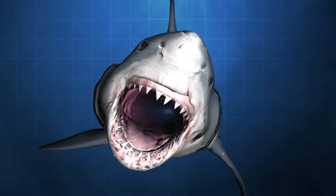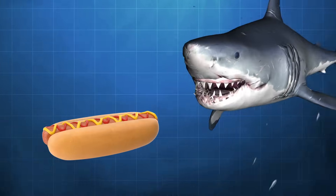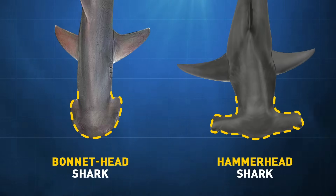Most sharks are omnivorous — they can go after dolphins, other sharks, crabs, sea urchins, and smaller or even larger fish. But the bonnethead shark is a bit different. It eats algae for about half its meals. It's actually related to the hammerhead shark, but its head looks more like a shovel.